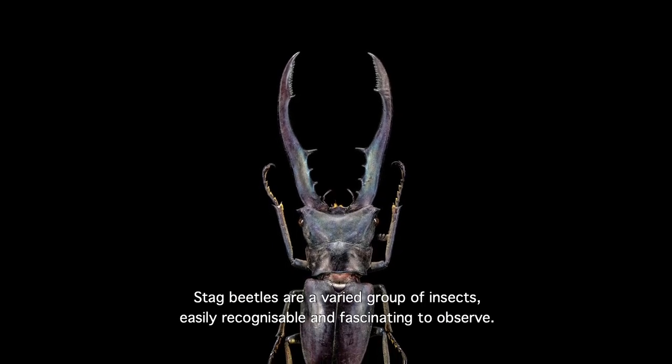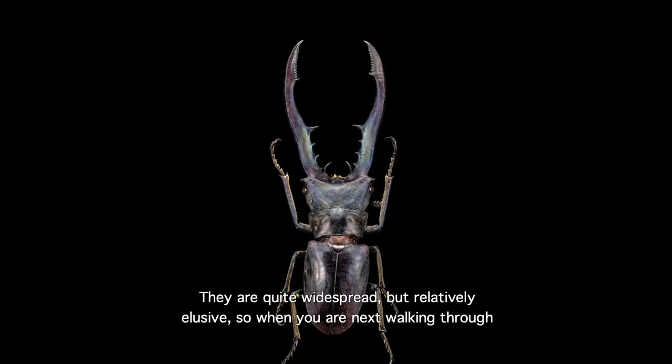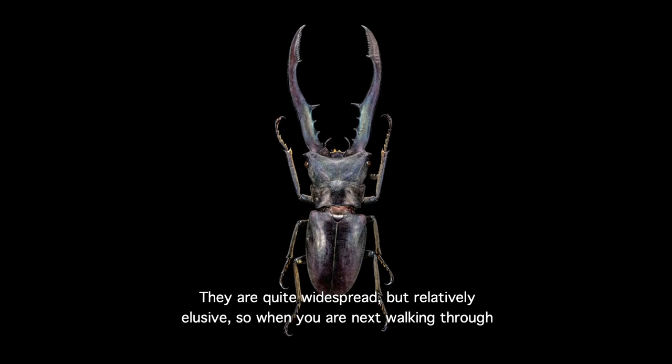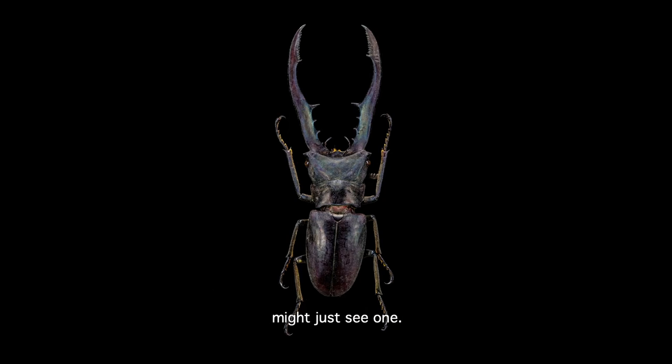Stag beetles are a varied group of insects, easily recognisable and fascinating to observe. They are quite widespread, but relatively elusive, so when you're next walking through a forest, keep an eye out — especially near rotting tree stumps — and if you're lucky, you might just see one.